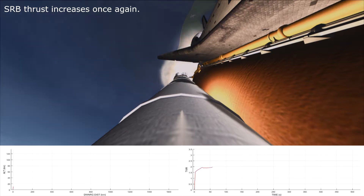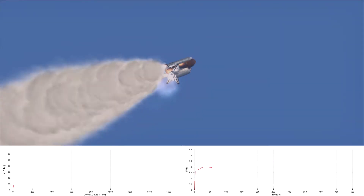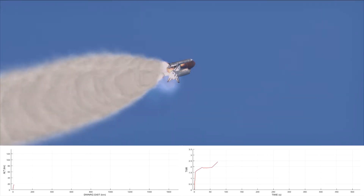55 seconds. Challenger four and a half nautical miles in altitude. Mark one minute. Passed through Max-Q, still looking good. Throttling engines back to 104%. Given a go at throttle up. Challenger, Houston, you're go for throttle up.